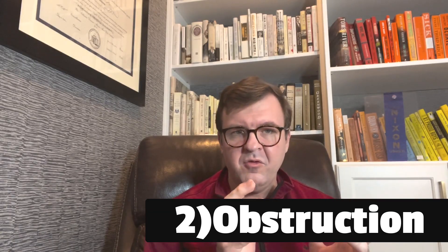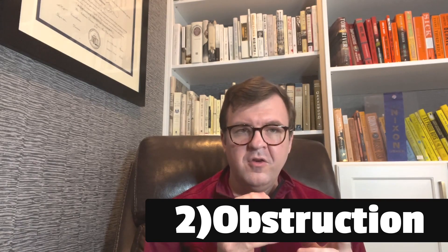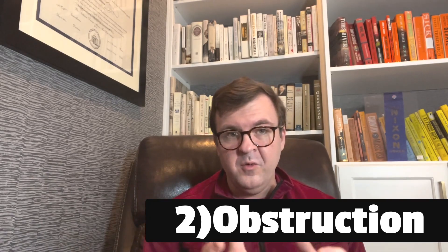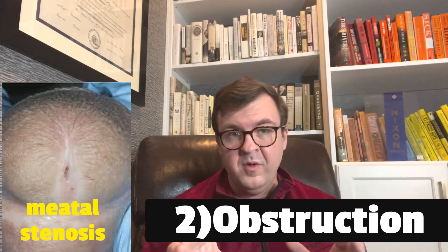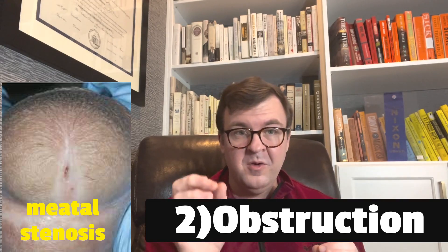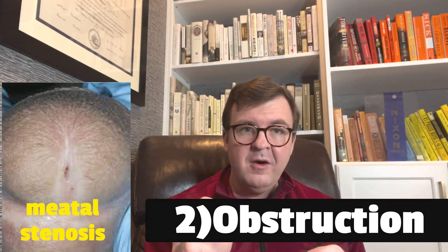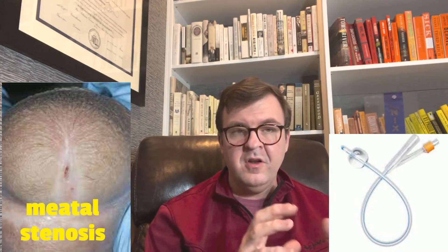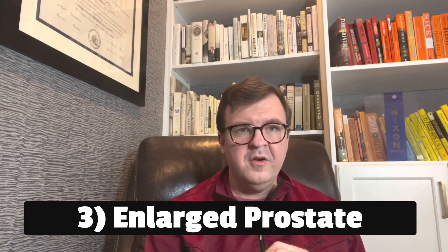Number two would be some type of obstruction or stricture making the urinary system too narrow. This can be anywhere from where the urethra and bladder meet — the bladder neck — to the meatus or tip of the penis, where you would literally see a narrowed hole as the reason for difficulty. If you suspect obstruction based on history or examination, using a 12 French silicone catheter, which is narrower and fairly firm, will sometimes allow you to get by those obstructions without having to do a dilation or other techniques.